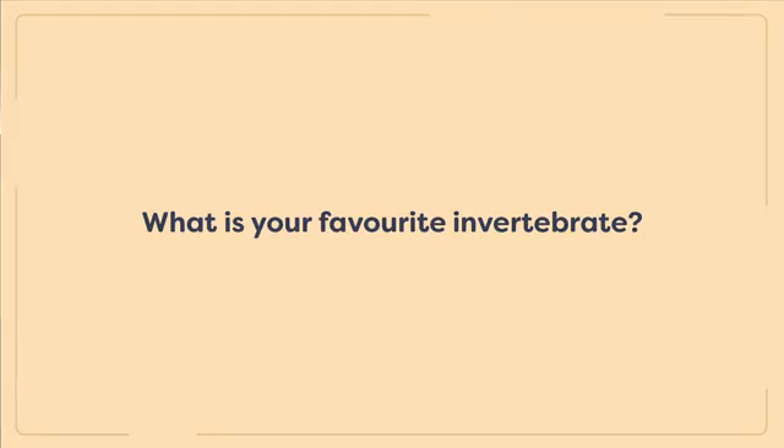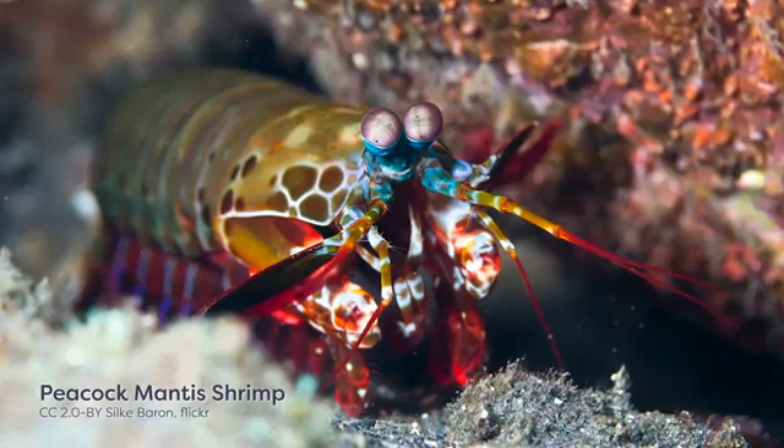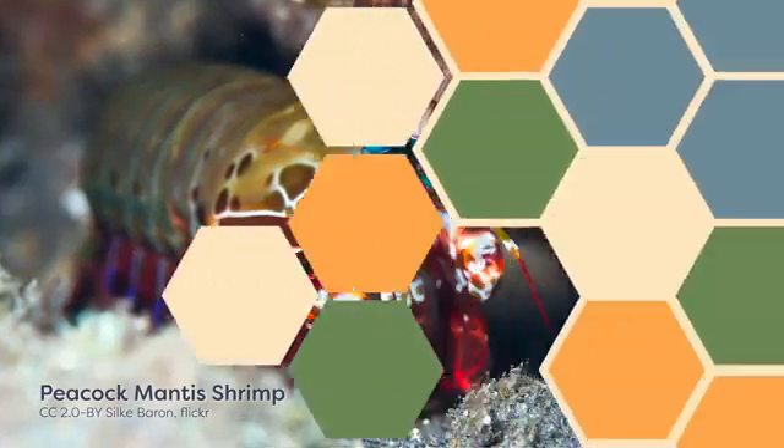When asked about his favorite invertebrate, Peter gives his stock answer: like a parent who won't name a favorite child, he thinks they're all really amazing for their own reasons. But honestly, he's really excited that they have the peacock mantis shrimp out. It's somewhat famous for its punching ability and its crazy color vision, and being able to share that with the public is something he finds genuinely exciting.